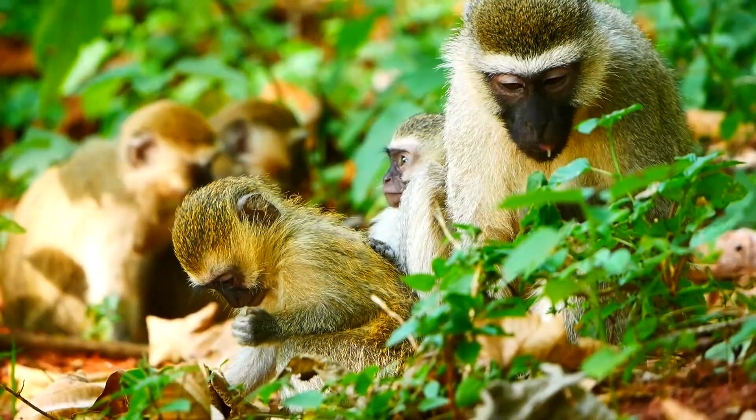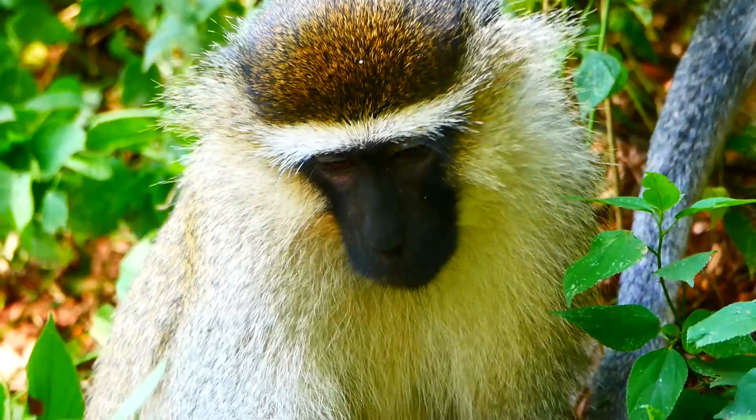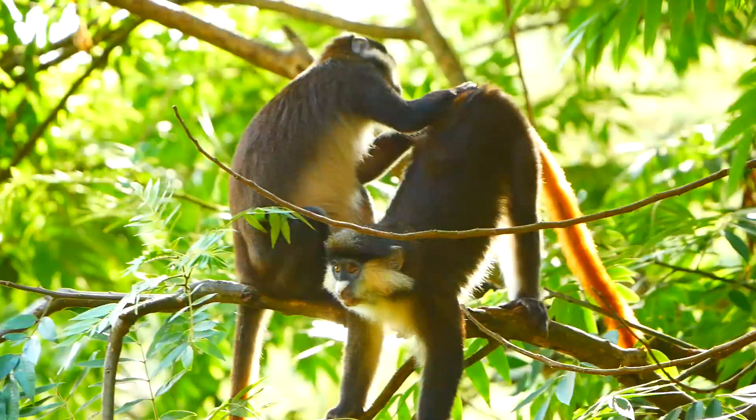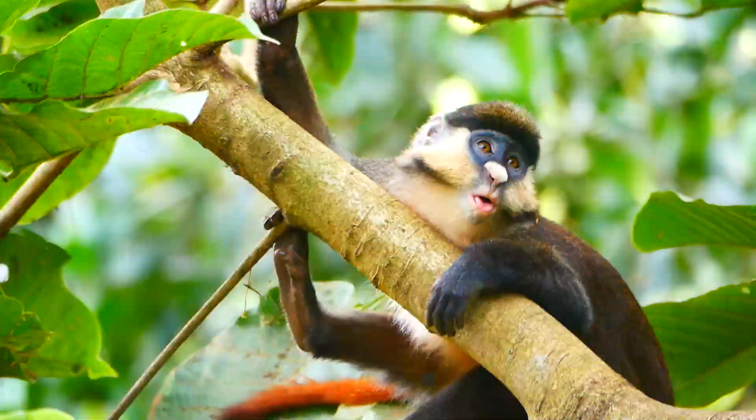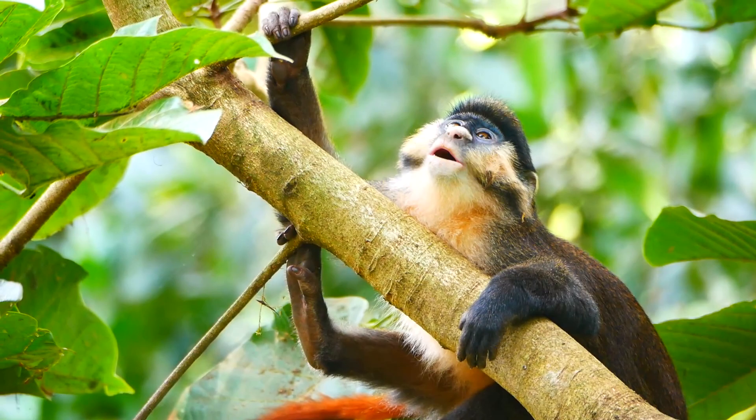Mostly, though, the vervets kept themselves to themselves. And, to be fair, it usually was just red-tail grooming red-tail — that is, except when they're too tired to do very much of anything.